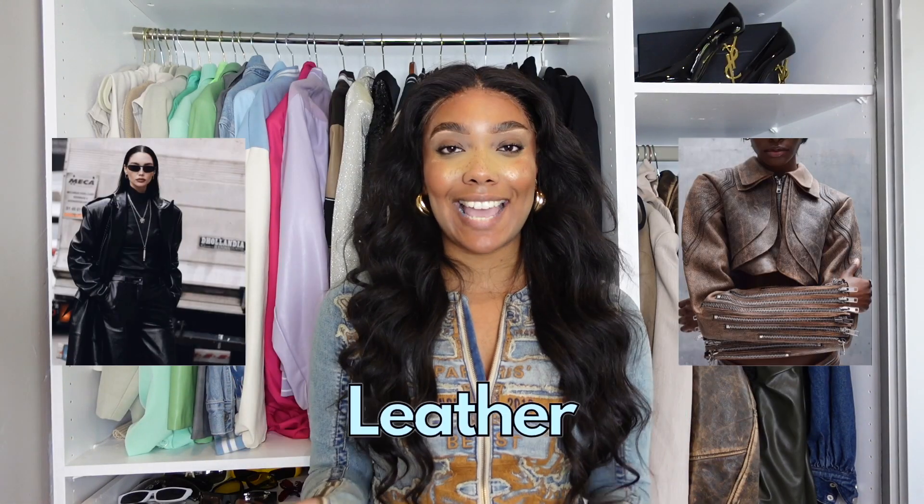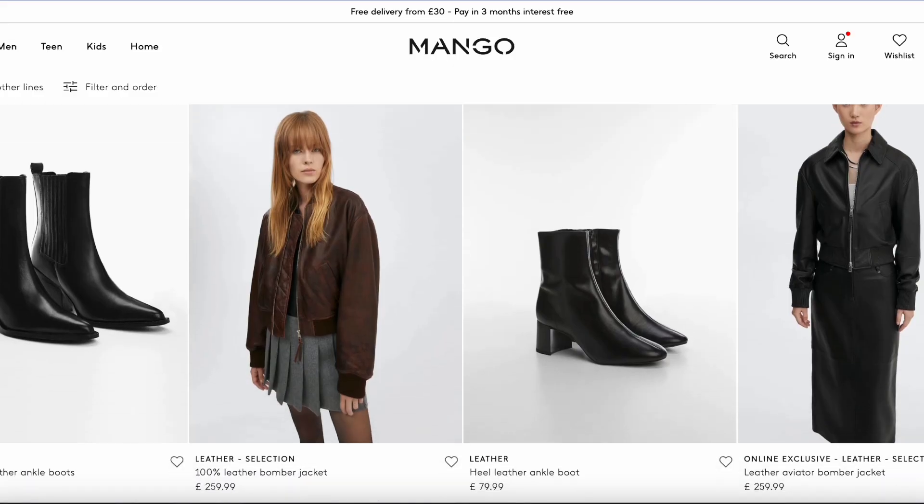Then of course, how could we forget leather? I feel like no full capsule wardrobe is complete without a leather jacket, a leather pair of trousers, or a leather bag. High street and commercial brands are actually doing this trend really well at the moment. Zara and Mango have to be my top performers on this trend — everything on their websites is really giving expensive. And I find especially with leather, it's so easy to look cheap, so definitely check out Mango or Zara.